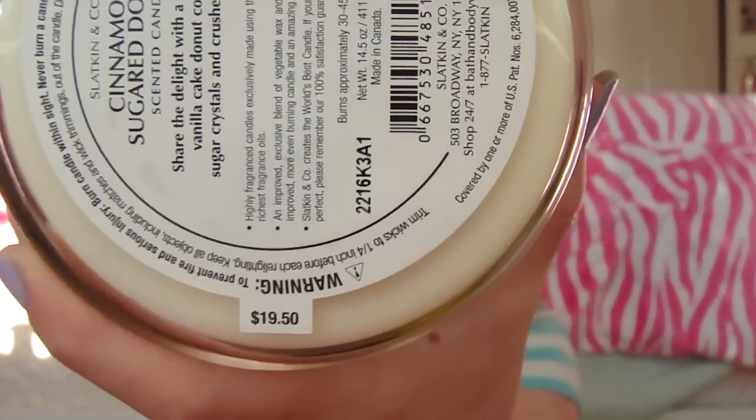Next, from Bath & Body Works! I originally got some stuff from my friend which I gave to her for her birthday. At Bath & Body Works, I just got this candle. If you guys know, Bath & Body Works is having the two candles for $20 sale, because they're originally $19.50 each without the sale — which I think is kind of ridiculous. Like, $20 for a candle that's not that huge.